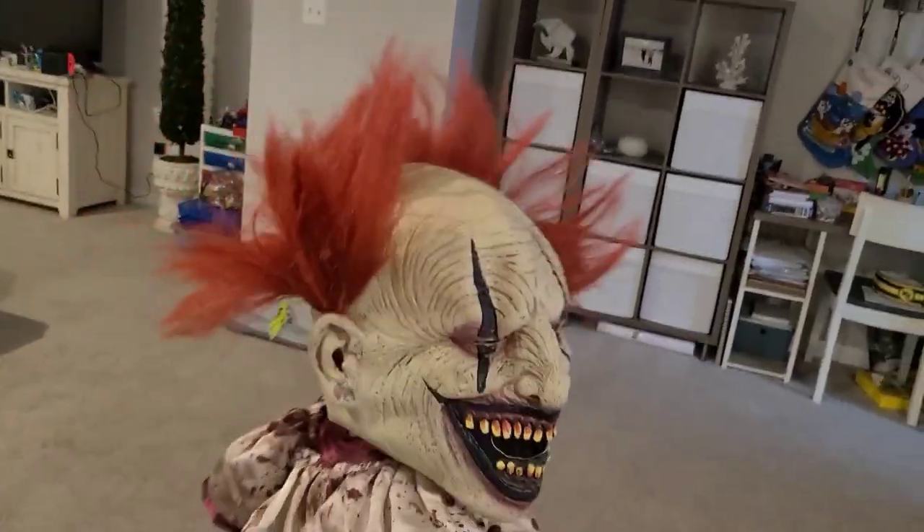Stop looking at me — you're creepy, you're creepy. Very cool.